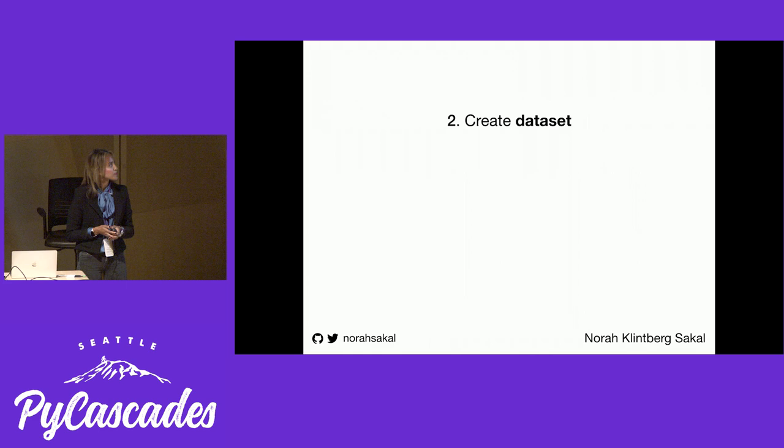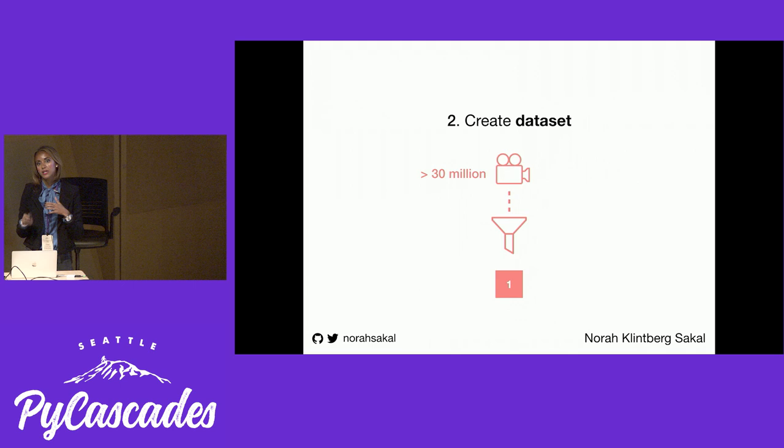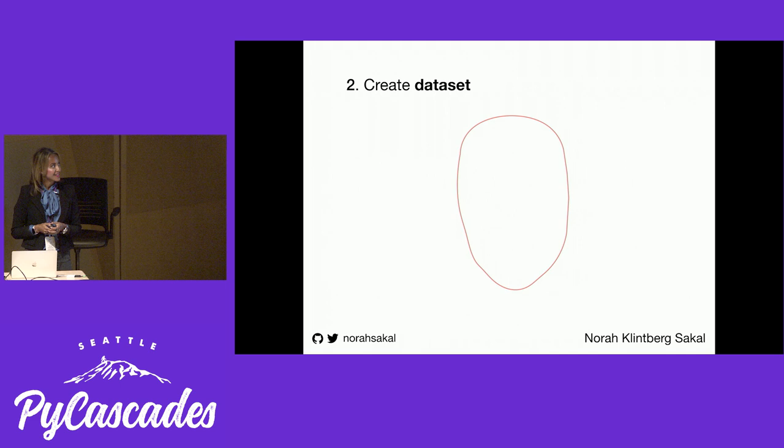The second part is data — finding a dataset. Deep learning has excelled in taking high-dimensional data such as images, videos, or documents and converting them into low-dimensional classifications. Basically, you show an image and the model tells you which category it belongs to. So back to the problem: there are over 30 million videos — which one should I look at, and which kind of makeup will look best on my face? What kind of data could I feed the model to help it show me that? So I started looking at those videos, examining facial features.